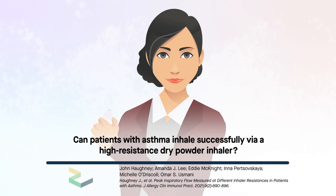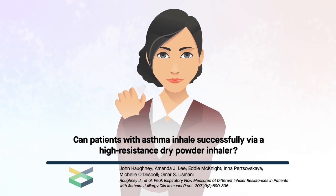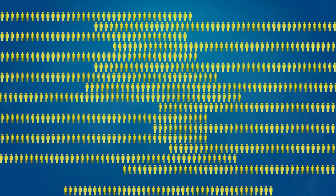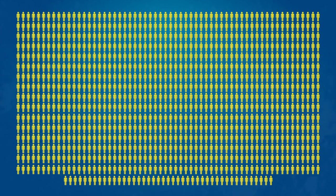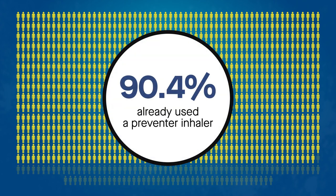There is a common misconception that patients with asthma cannot master high-resistance dry powder inhalers. A recent study suggests otherwise. Researchers examined 994 consecutive adult patients in the UK during general practice asthma review, approximately 90% of whom already used a preventer inhaler.